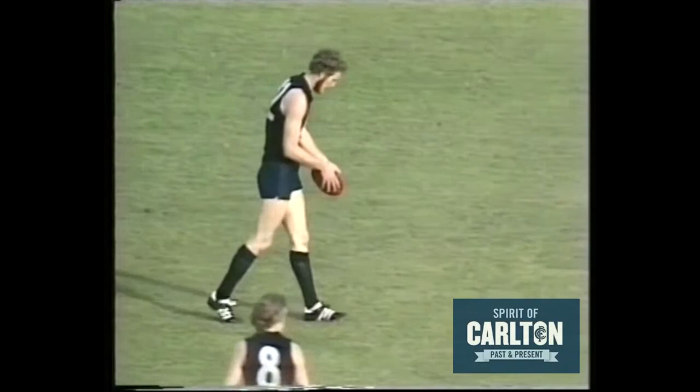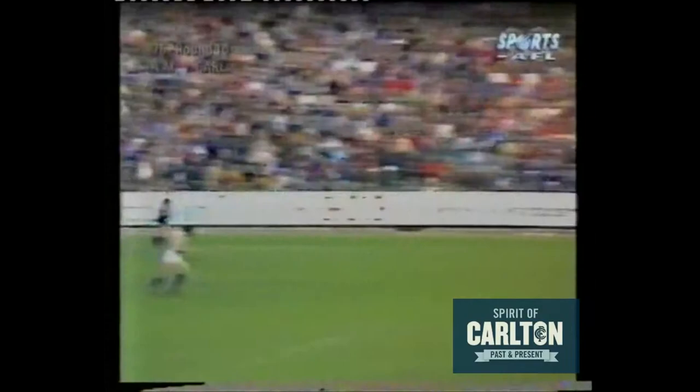Coming up to the 14 minute mark. Robert Walls directly in front, kicking to the southern end — the goal is on its way. Looks pretty good from here — yes, from the action of Peter Jones, it's through.